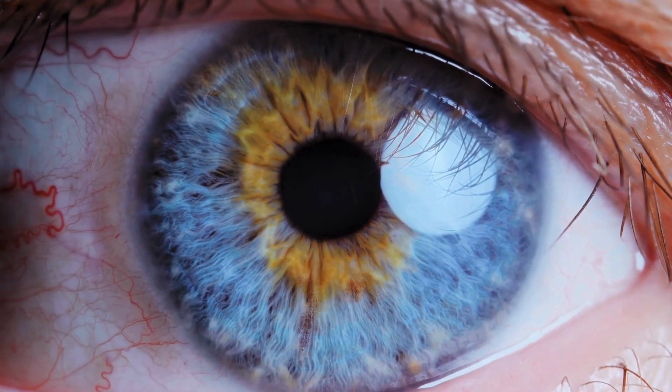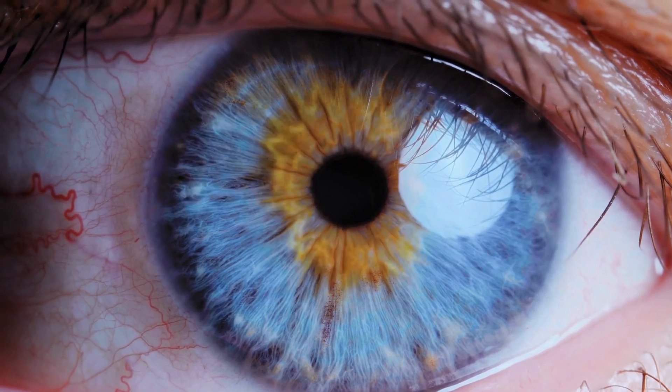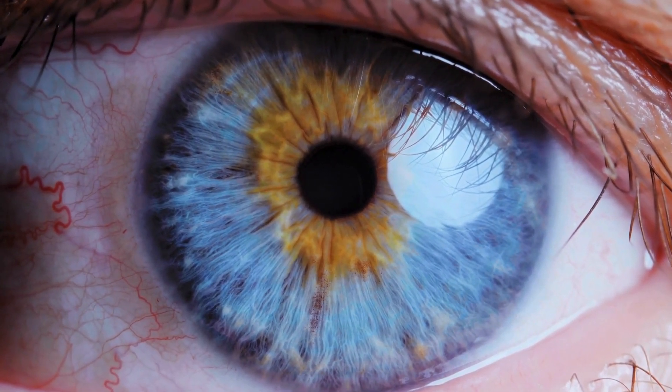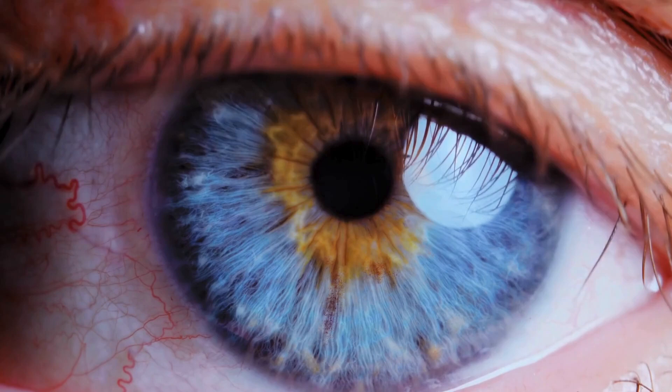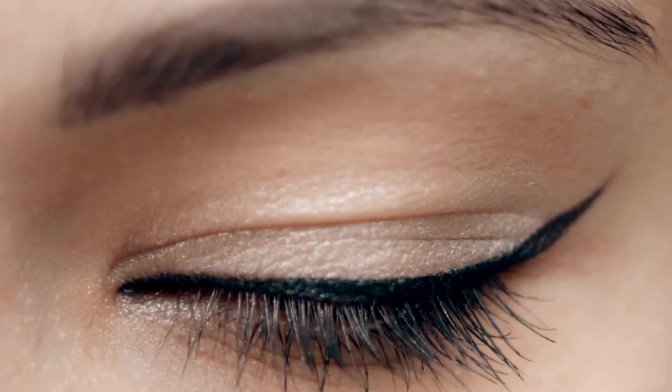Welcome to our fascinating journey into the world of rare eye features. Today, we're exploring the incredible diversity of the human eye, from unique colors to rare conditions that make each eye truly one of a kind. Join us as we delve into the science uncovering the mysteries of extraordinary features of the eye. Get ready to see the world in a whole new light.